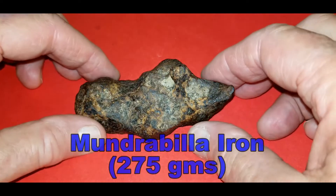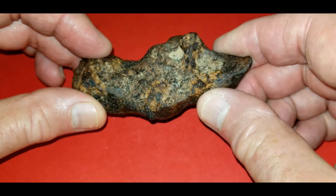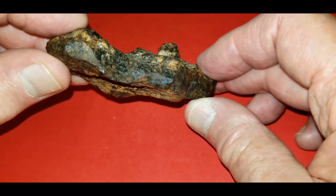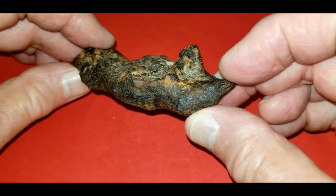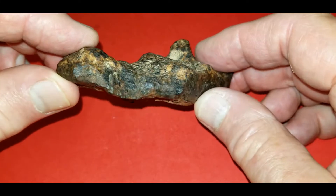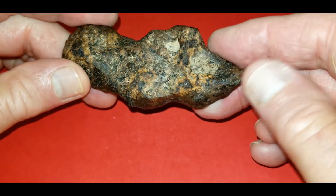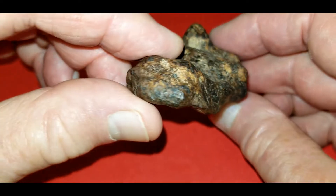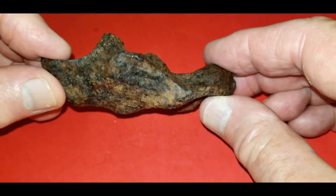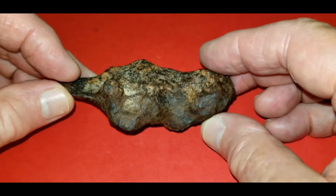Shortly after I purchased that first piece, I stumbled on a larger piece. This is a 275 gram Mundrabilla. What drew me to this one was this little bump right here — it reminds me of a stump left over after you cut a tree down. I don't mind having multiples. But this is just a pretty piece. It's got a nice patina on it. The caliche is intact. It's just a nice little example of Mundrabilla. Again, it's very stable. I haven't had any issues with rusting or flaking. It's just been sitting on my shelf for going on six years.